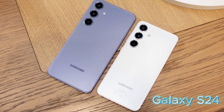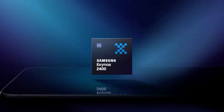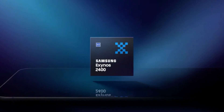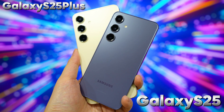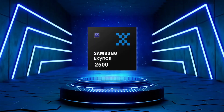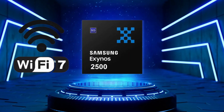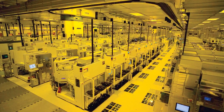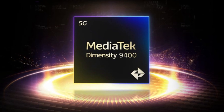So why didn't the Galaxy S24 and S24 Plus have Wi-Fi 7? The culprit was the Exynos 2400 processor, which didn't support this advanced standard. For the Galaxy S25 and S25 Plus, Samsung is stepping up its game. The new Exynos 2500 processor is expected to support Wi-Fi 7, or Samsung might use a different chip altogether, like the Snapdragon 8 Elite or even MediaTek's Dimensity 9400.